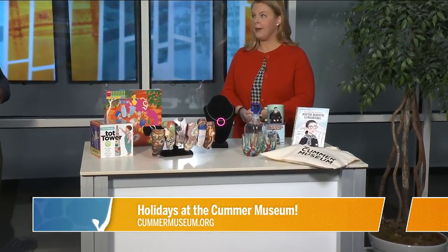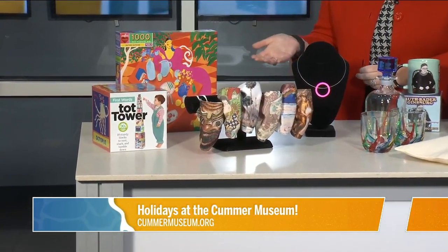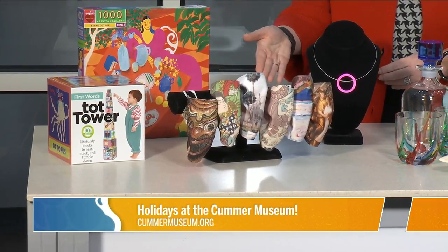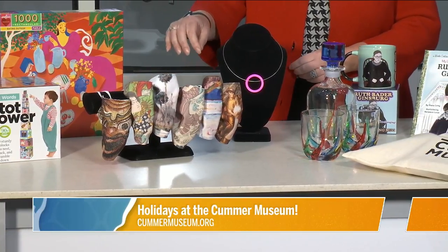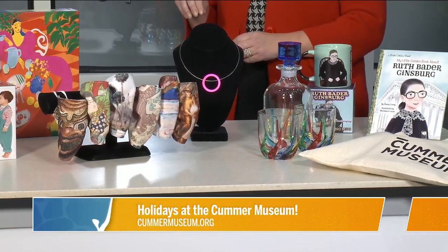We'll talk about our Cummer shop. I've brought a few items today that are in our Cummer shop, but you can come to our shop in person or you can also shop online and do curbside pickup if that interests you. We've got very unique gifts in our shop — toys, puzzles, and something neat here: masks featuring works of art from the Cummer collection, the permanent collection at the museum. That's cool because you give a little spark when you're walking around with your mask.